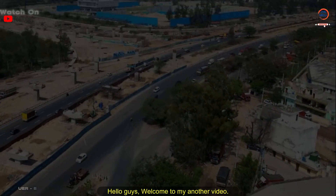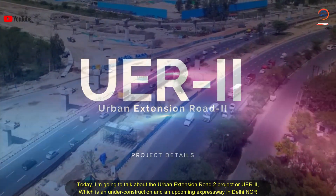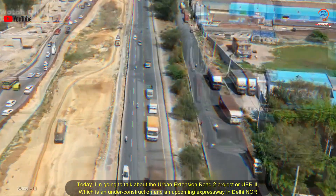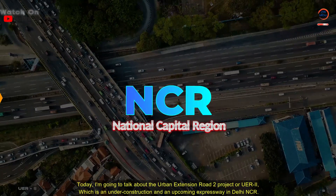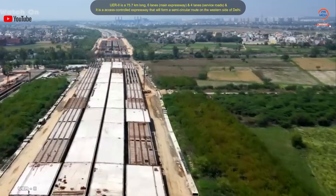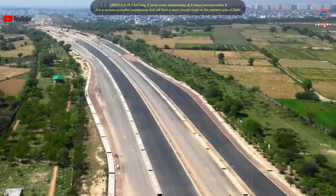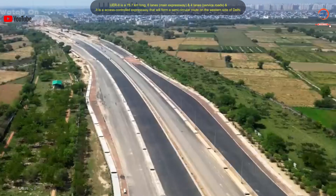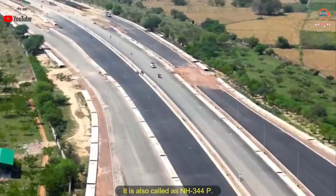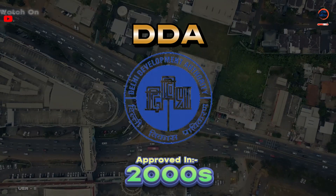Hello guys, welcome to my another video. Today I'm going to talk about the Urban Extension Road 2 project, or UER2, which is an under-construction and upcoming expressway in Delhi NCR. UER2 is a 75.7 kilometers long, six-lane main expressway with four-lane service roads, and it is an access-controlled expressway that will form a semicircular route on the western side of Delhi. It is also called NH 344P.